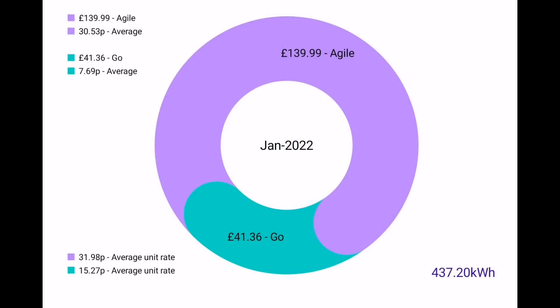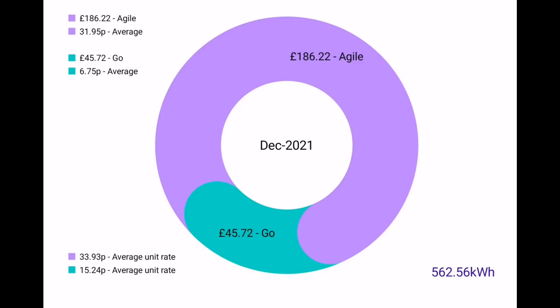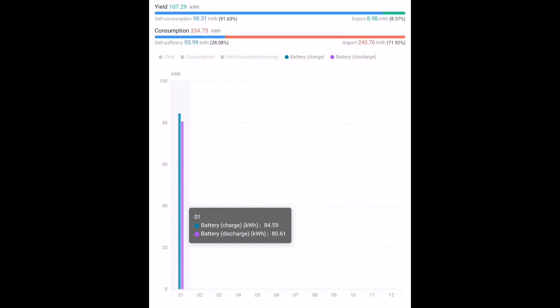We're on the Octopus Go Tariff — a 3-hour version, very cheap in the early hours of the morning. We paid £41.36 for those 437 kilowatt hours. And look at the price it would have been if we were on Agile — £140. We saved £100 by being on the Go Tariff this month. The average price per kilowatt hour we paid was 7.69 pence — some of that was higher than it would otherwise be because we removed the home storage battery on the 19th of January. In December we paid £45.72, but it was cheaper on average at just 6.75 pence per kilowatt hour. For battery storage, we put 84 kilowatt hours into the battery and got 80 kilowatt hours out — at cheap rate energy of just 4.5 pence per kilowatt hour.